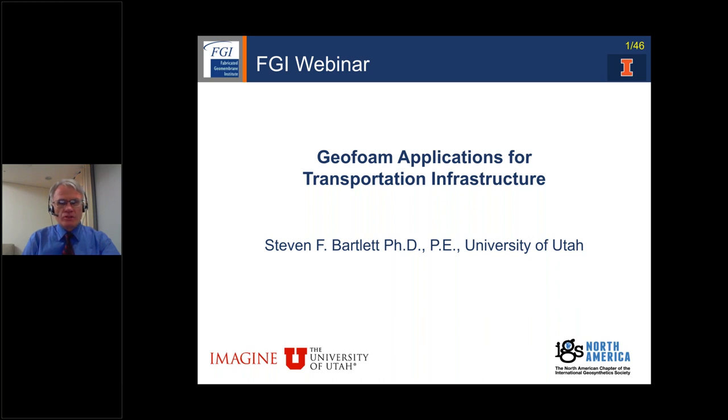My initial involvement in Geofoam happened in 1996 with the I-15 Reconstruction Project, and I'll show you some slides from that today. It was a very fast-paced project, and we benefited from research being done not only in Norway but in Japan, and also by Dewitt Negusi from Syracuse University. In a very large way, we implemented Geofoam as one of the major strategies for meeting the very rapid construction schedule. I encourage you to ask me questions — whether about Geofoam or the integration of geomembranes to protect Geofoam.